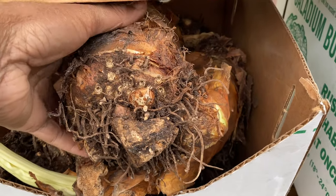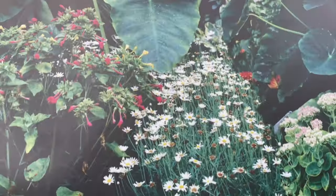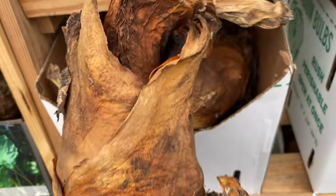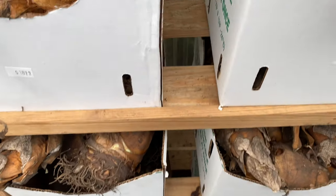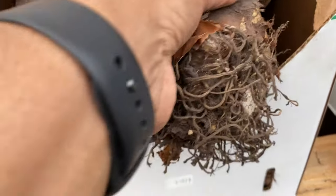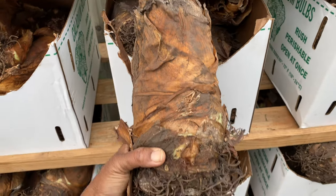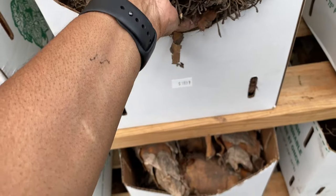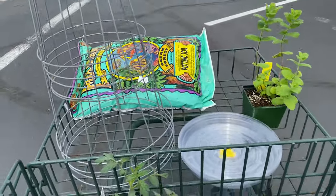These are all the huge ones — they'll be like that right there. This thing weighs at least two or three pounds. Y'all, I got me a cart.